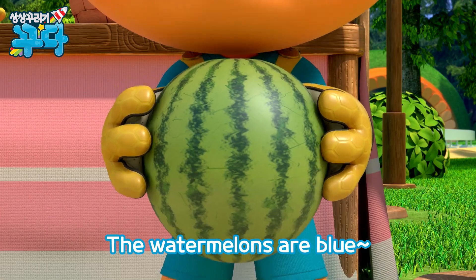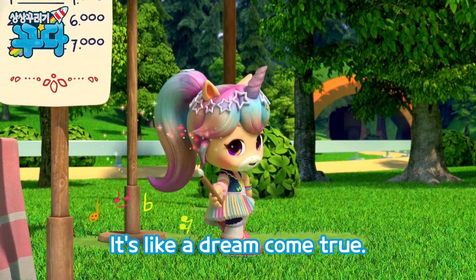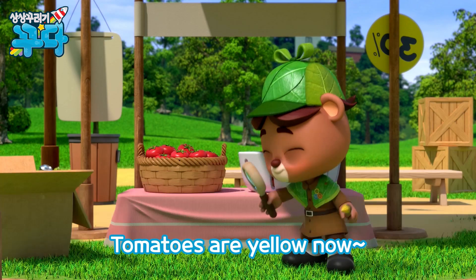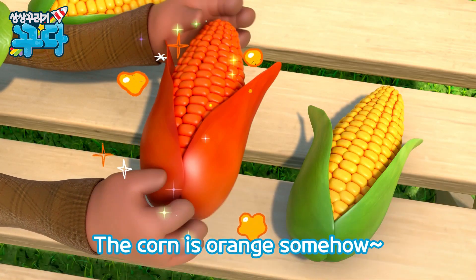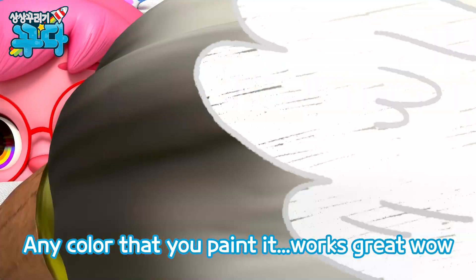Here the bananas are red, the watermelons are blue. It's so much fun to be here, it's like a dream come true. Tomatoes are yellow now, the corn is orange somehow. Any color that you paint, it works great.